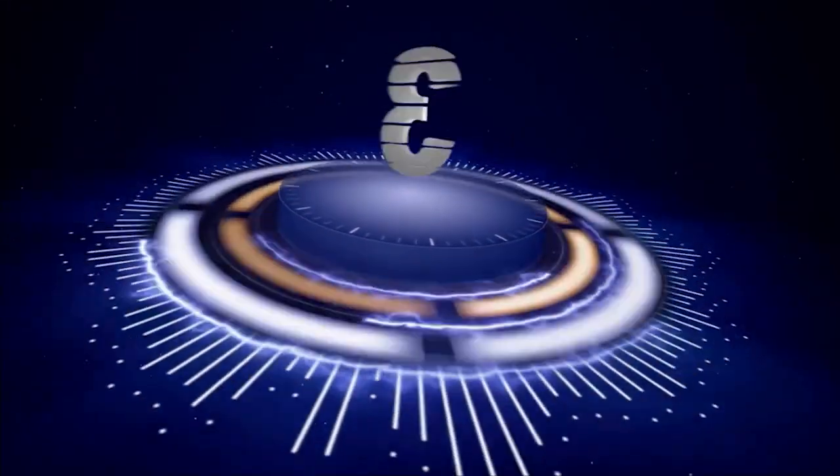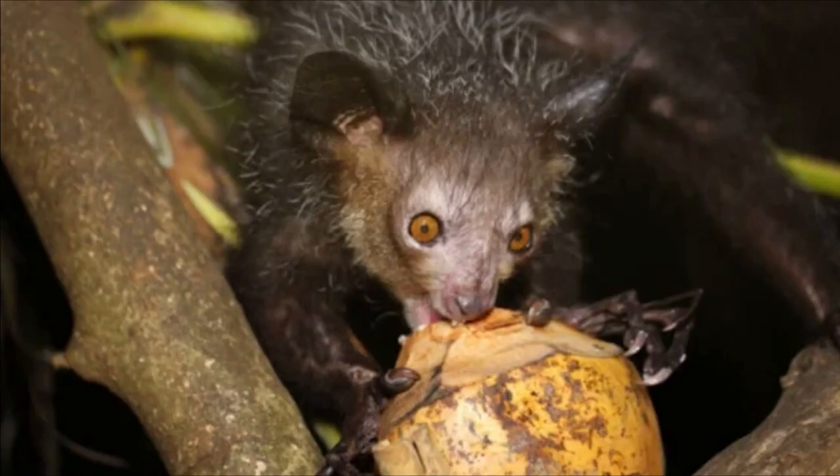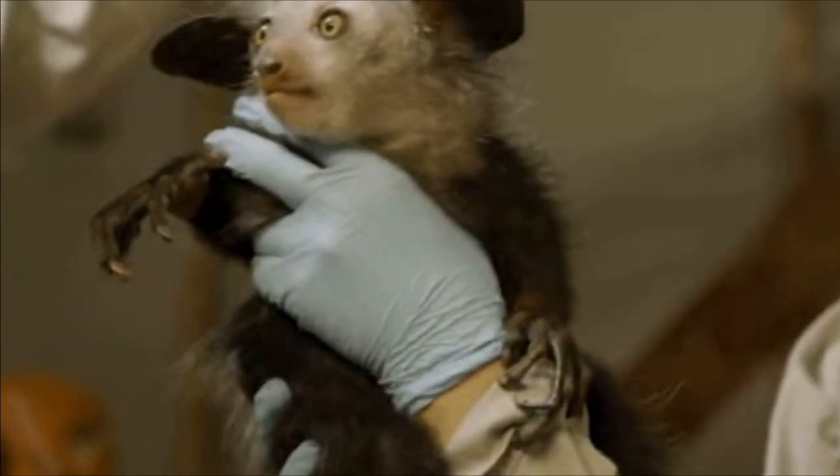Number 3: Aye-Aye. The aye-aye, Daubentonia madagascariensis, is a type of lemur found only in Madagascar. It has unusually long fingers that it uses to tap on trees to locate insects, which it then extracts with its teeth. The aye-aye is considered a bad omen by some Malagasy cultures and is often killed on sight.